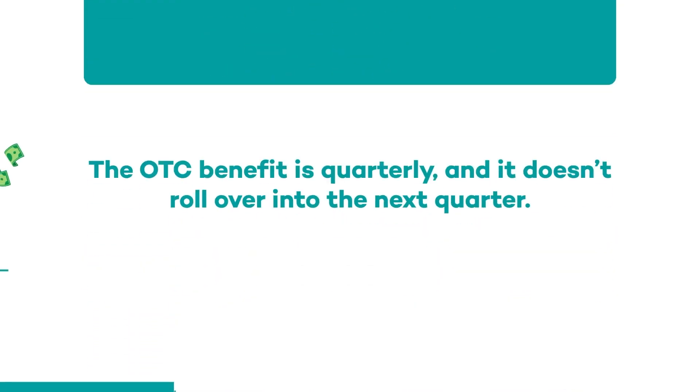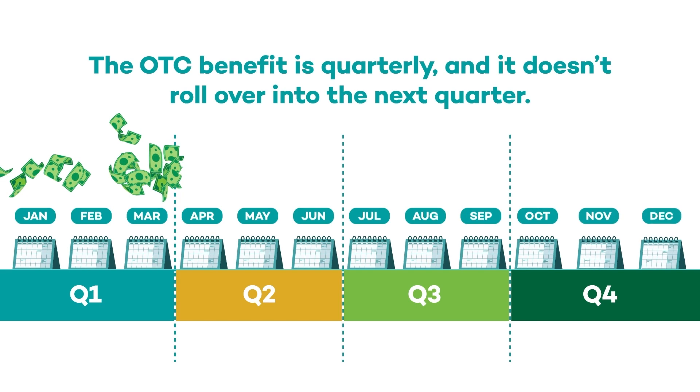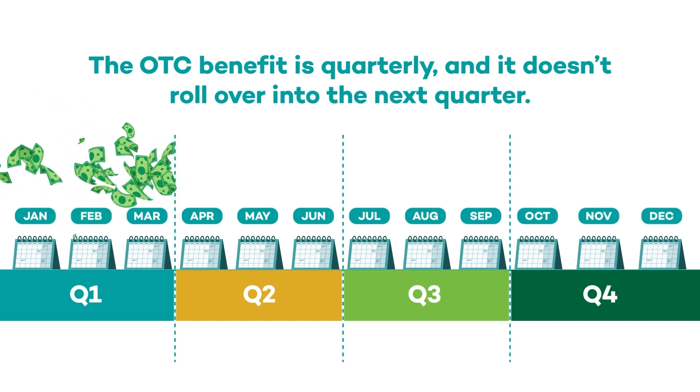The OTC benefit is quarterly, but it doesn't roll over into the next quarter, so be sure to use it all each quarter. If you have any money left over at the end of the quarter, it goes away.